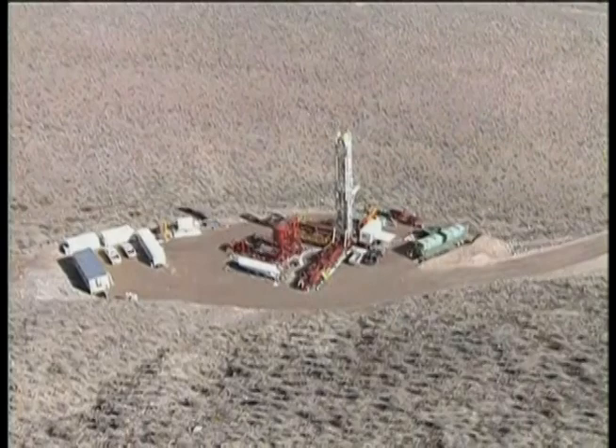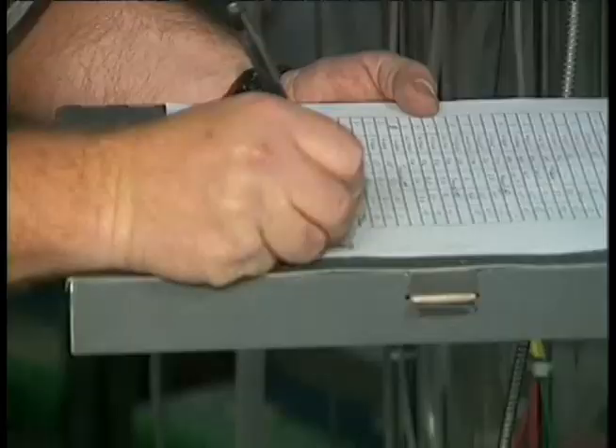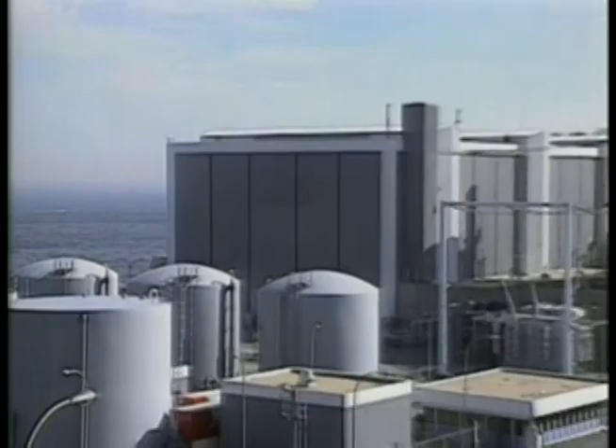Located about 100 miles northwest of Las Vegas, Yucca Mountain is the most thoroughly researched site of its kind in the world. For more than 20 years, the project has involved extensive scientific study on Yucca Mountain's geology, hydrology, biology, and climate.